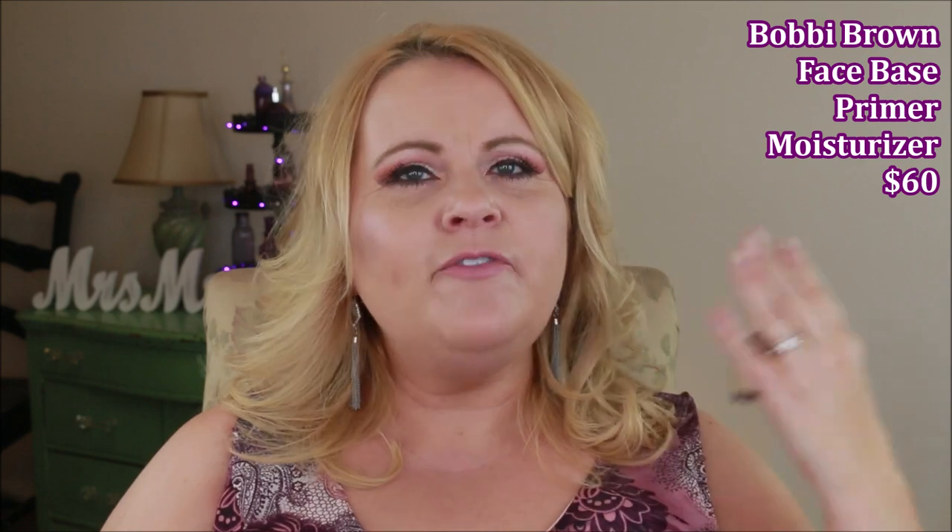I mentioned the Bobbi Brown Face Base in a recent video, but I'm including it here too. It was recommended by Tati and Emily Noel, and I was intrigued because I have dry skin in winter. I was going to use it as a primer, but the name 'Face Base' is a bit misleading — it's more of a moisturizer. I didn't enjoy it because it balled up with my makeup. In theory a hydrating primer sounds great, but it fell way short for me.